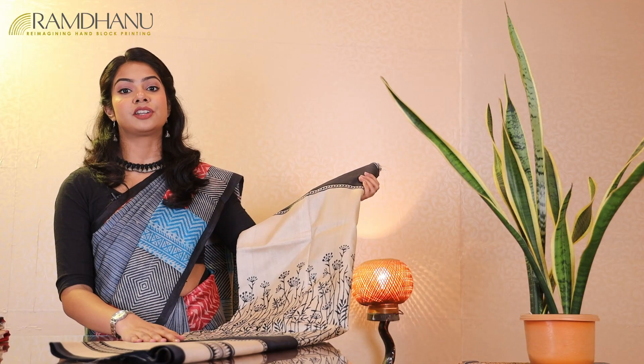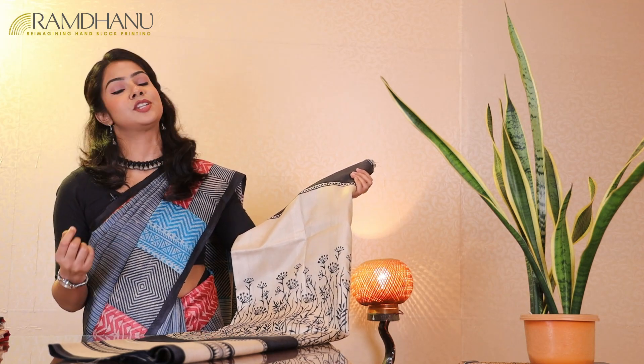You can drape this tasar saree for any of your evening occasions, and it is one of the most must-haves in your wardrobe.